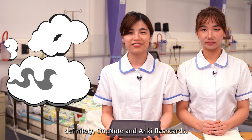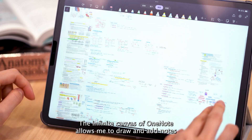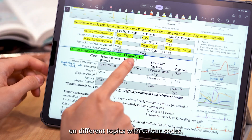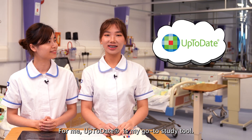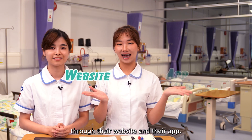For me, definitely OneNote and Anki flashcards. The infinite canvas of OneNote allows me to draw and add notes on different topics with color codes, which really helps me to stay organized. For me, UpToDate is my go-to study tool. I can search for evidence and academic references through their website and their app.